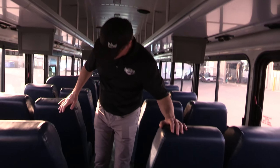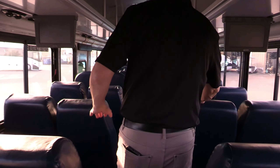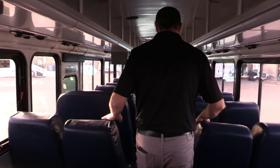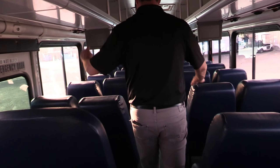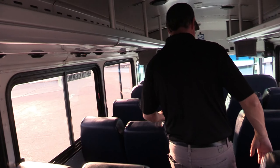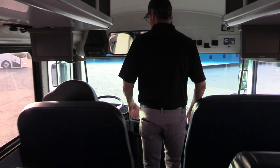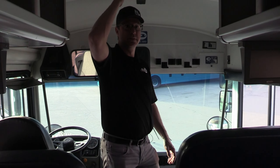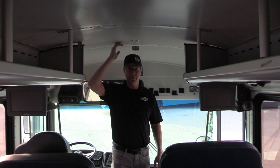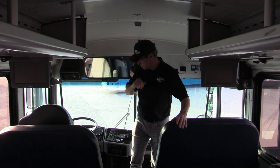There are heaters throughout — some are part of the ducted system and there are additional ones toward the rear. Ceiling height is six feet, 93 inches across. There's also a PA mic up front — plenty of room for adults to move around comfortably.